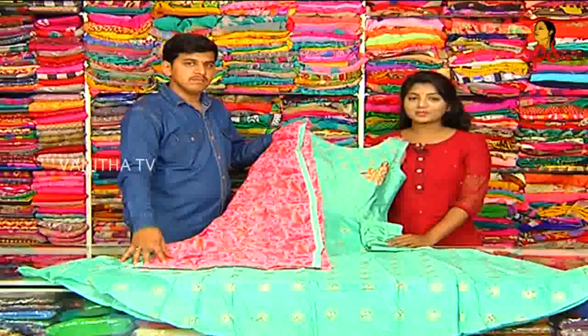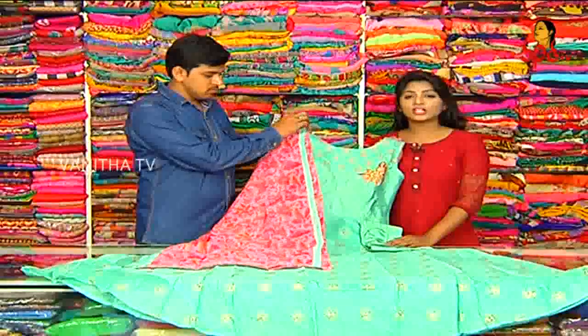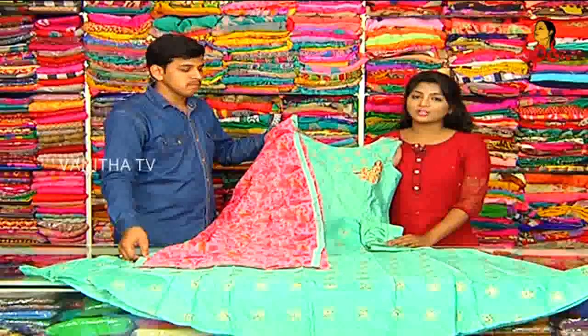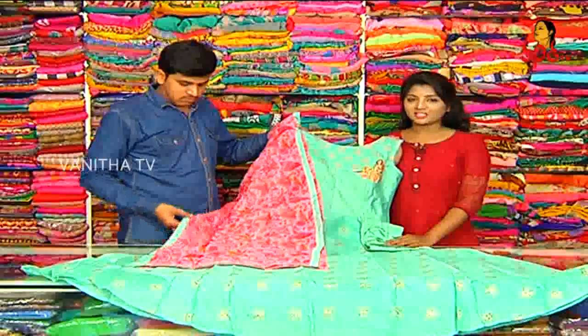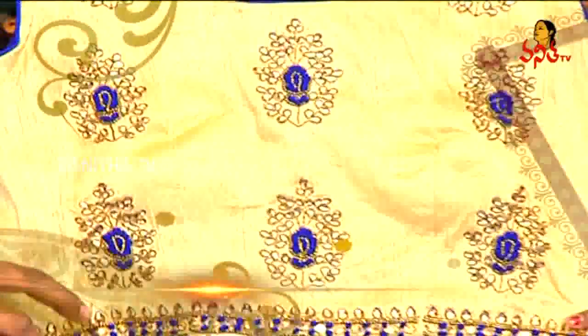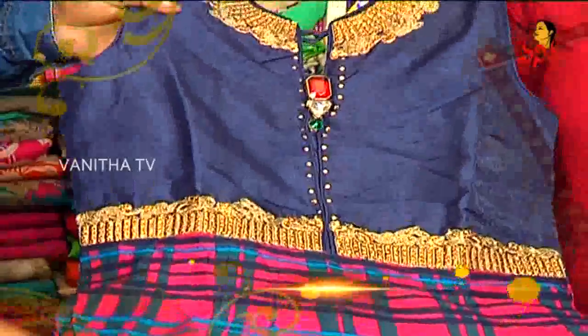You can visit RK Brothers at LIG48, Road Number 2, KPHB, Kukatpalli. RK Selections, KPHB main road bus stop. Latest collections and new varieties — many reasonable wholesale prices available. Until then, see you. Bye-bye.